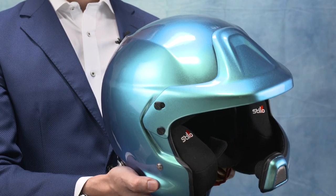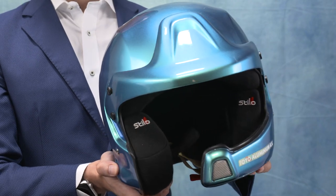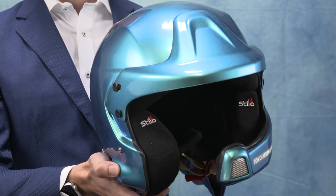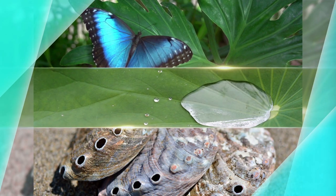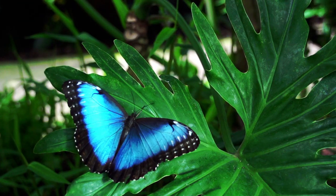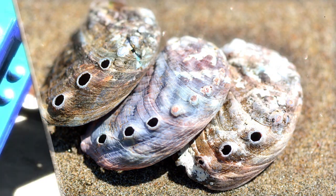For example, this helmet. It has a metallic coating, but if you turn it, can you see how it changes color? These colors are produced by groundbreaking Aluminum technology that draws from natural phenomena. This program will introduce three high-performance materials created through the combination of Aluminum technologies developed over many years and inspired by nature.